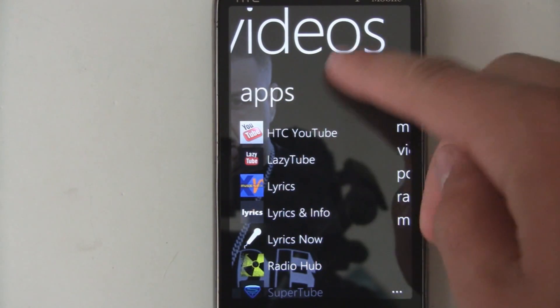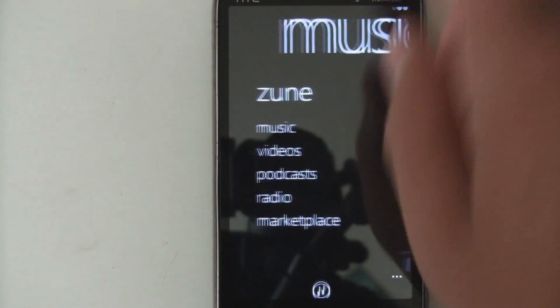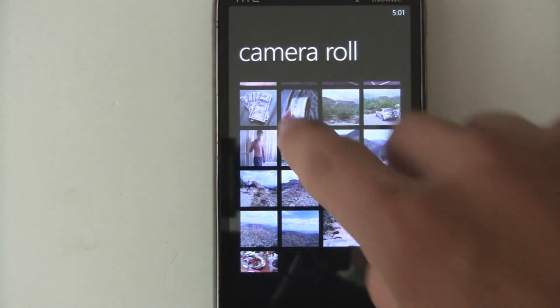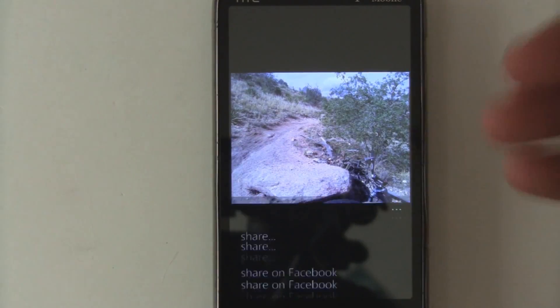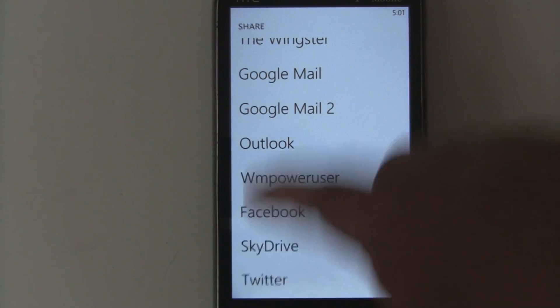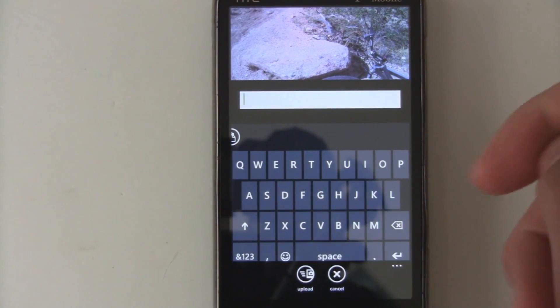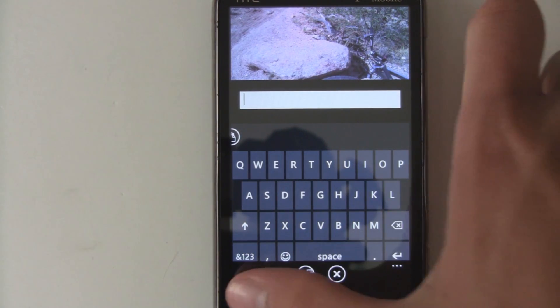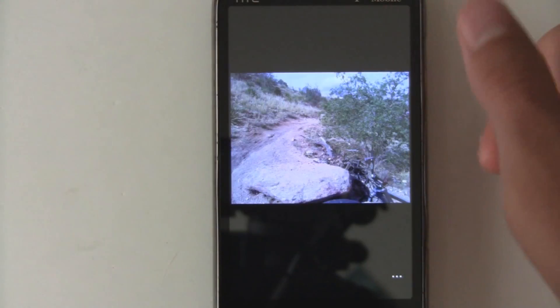Another small difference is that your apps in the app list now show up alphabetized. In the Photos Hub, you can now share pictures via Twitter in addition to Facebook — just select Twitter, add a caption, and share it. It uploads through SkyDrive for the picture sharing and it'll show up on your Twitter.